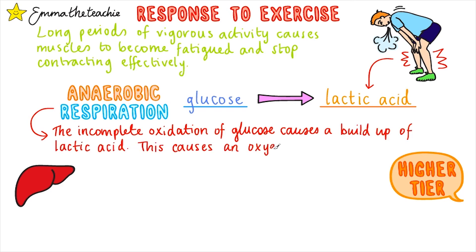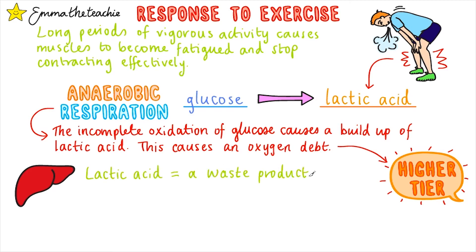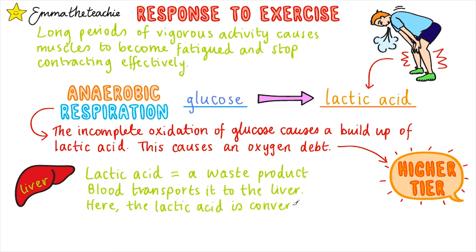This also causes an oxygen debt. The explanation of oxygen debt is higher tier content, so if you're studying foundation, feel free to skip ahead to the questions. Lactic acid is a waste product that the body needs to remove. It isn't a gas, so it can't just be breathed out like carbon dioxide. Instead, blood flowing through the muscles will pick it up and transport it to the liver.